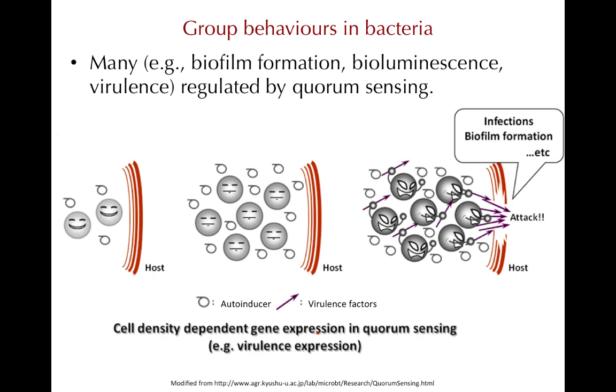Quorum sensing is a type of transcriptional regulation for what are considered to be group behaviors in bacteria. Bioluminescence, formation of biofilms, and production of some virulence factors in infection are all examples of things associated with having a large number of bacteria in close proximity to one another. There are many other types of bacteria, and even some archaea, that use quorum sensing. Virulence genes in Pseudomonas aeruginosa and Staphylococcus aureus are under quorum sensing control.